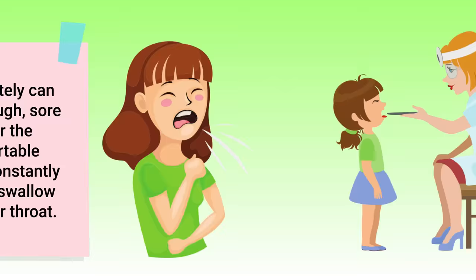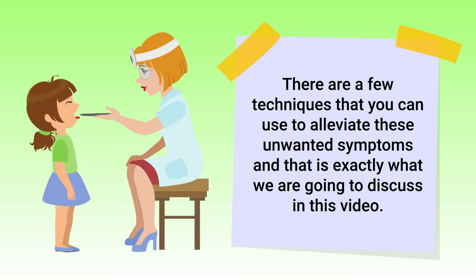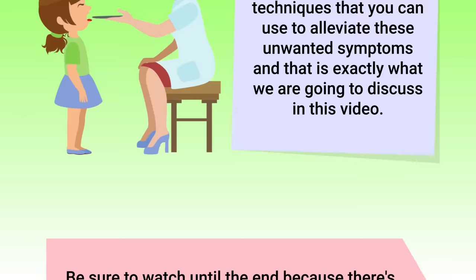The good news is there are a few techniques that you can use to alleviate these unwanted symptoms, and that is exactly what we are going to discuss in this video. Be sure to watch until the end because there's one that I think will surprise you. So if you're ready, let's get into it.